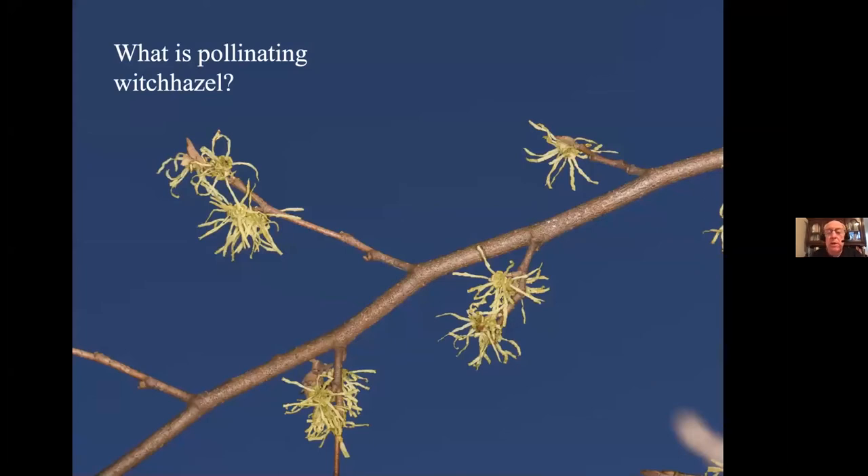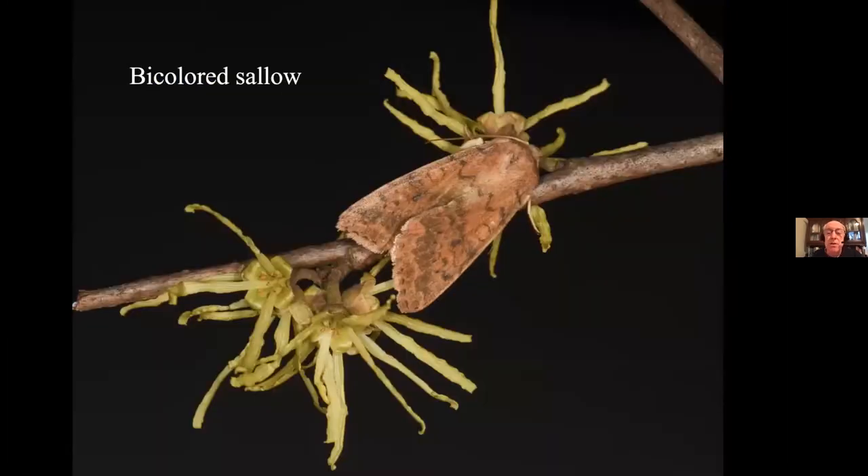I found out this year what is pollinating witch hazel — a small tree or shrub that blooms in late fall, after leaves are down and after frost. If you look at the flowers during the day you never see anything on them, and the book says they're pollinated by flies and gnats. But if you go out at night, chances are you will see what is really pollinating witch hazel: a group of moths called winter moths. I caught a bicolored sallow on Christmas Eve, so they fly late as well. I don't know whether witch hazel is blooming late to take advantage of winter moths or whether winter moths are flying late to take advantage of witch hazel, but at this point they're taking advantage of each other — a specialized relationship.